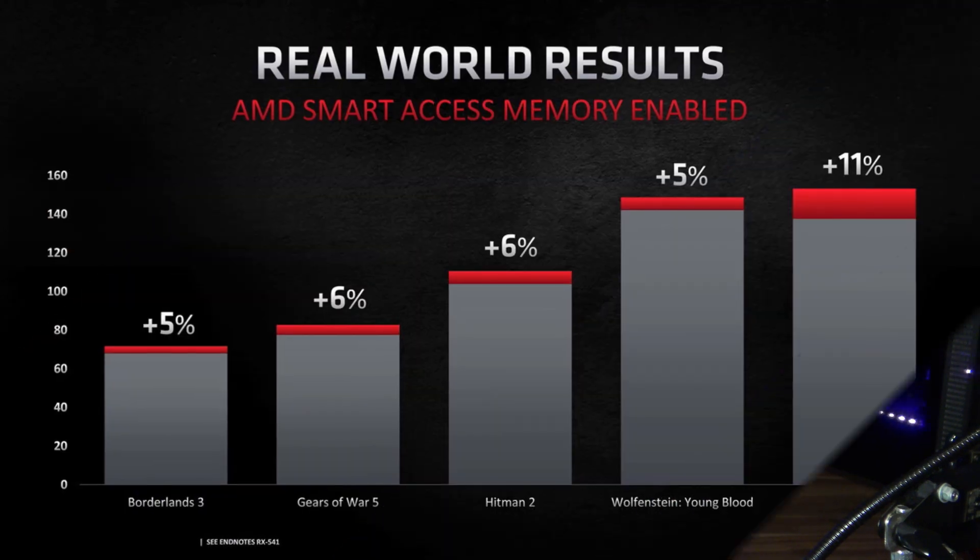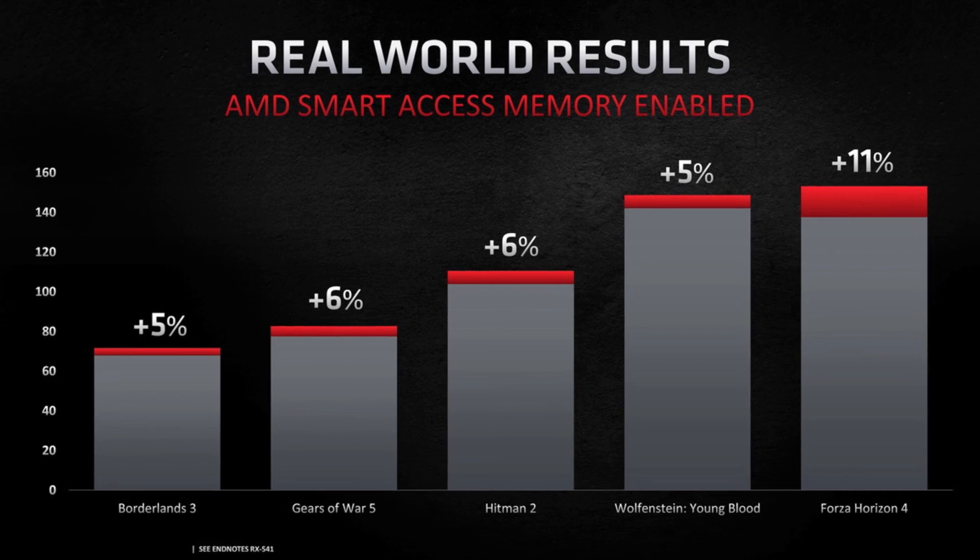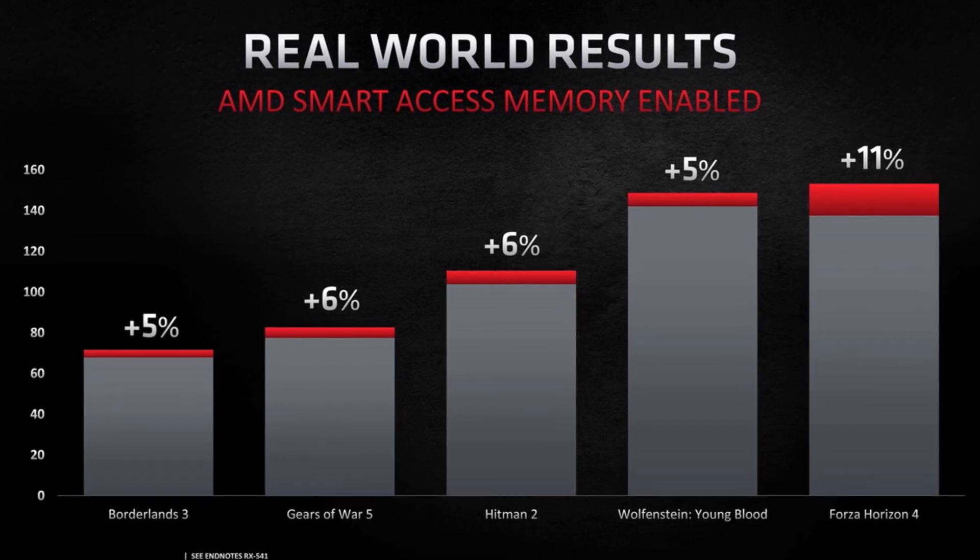So far we've been seeing pretty good improvements in performance with this technology turned on — at least that's what the official reports from AMD seem to suggest. However, one thing to keep in mind is that it also depends on how developers of games implement this technology.